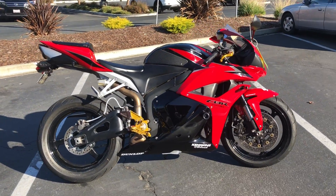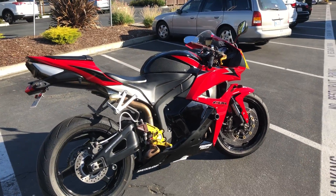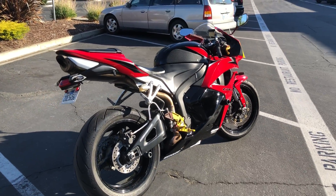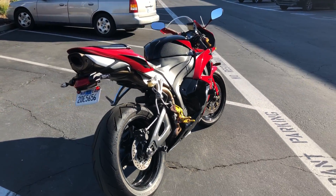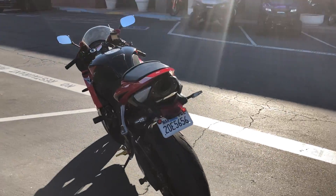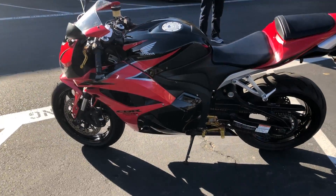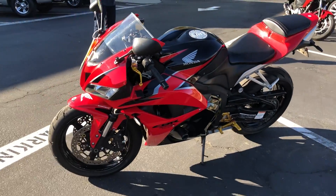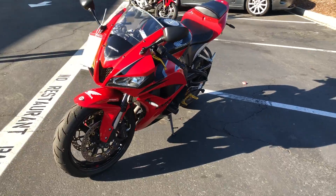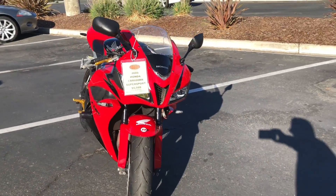This bike is in beautiful condition. It's got some really cool anodized adjustable levers and fully adjustable foot pegs. 10,000 miles on this gorgeous CBR, frame sliders, LED turn signals — only $5,999. Make your super sport dreams come true.